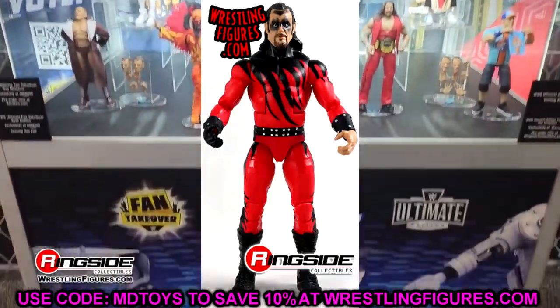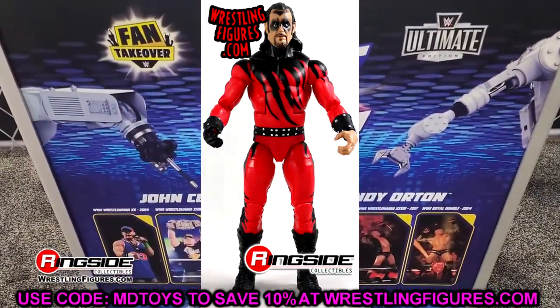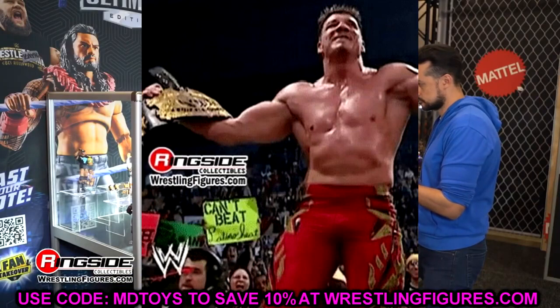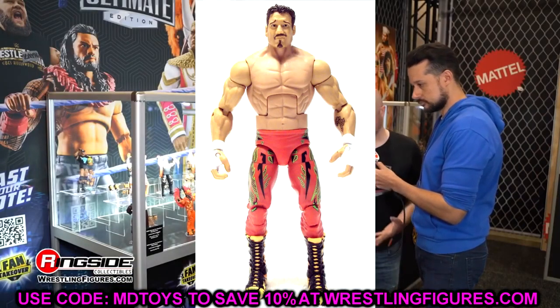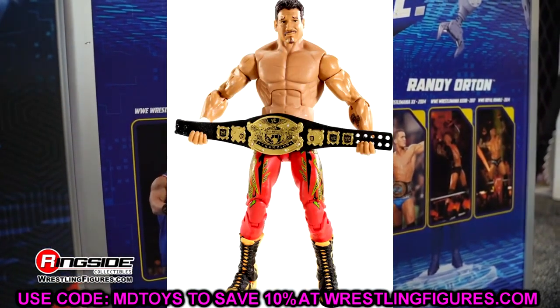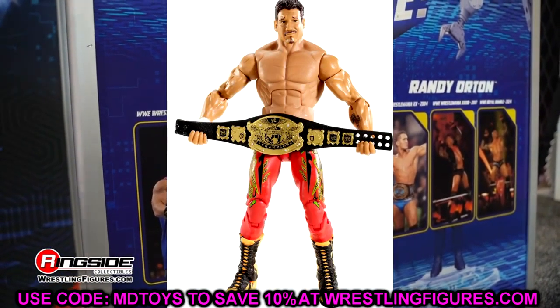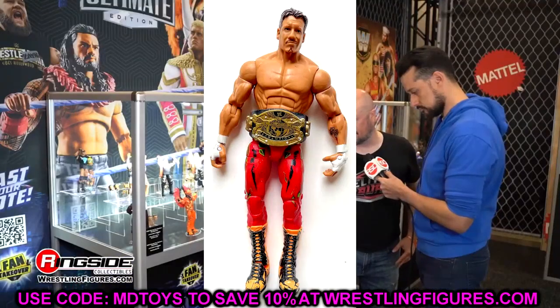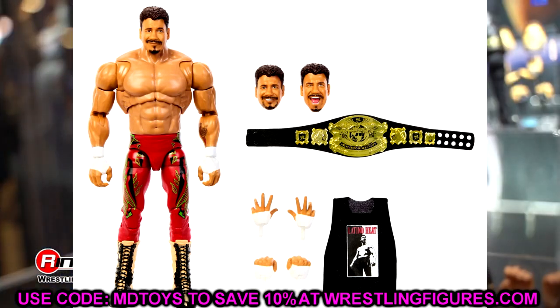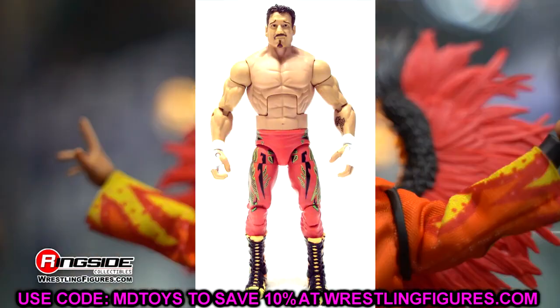The last figure in the set is Legends Eddie Guerrero. I know they're going to redo the skin tone for a better representation — much like the Dominic Mysterio and Monday Night Wars Eddie Guerrero figures. We already got a Shreddy Guerrero Ultimate Edition that looked awful, so getting this redo should be a lot better. Double-jointed arms, updated skin tone — this Eddie is going to be a slam dunk.